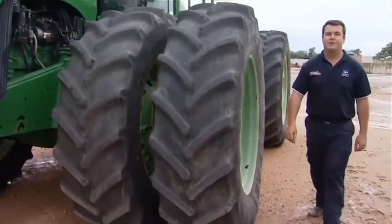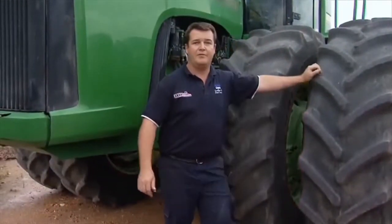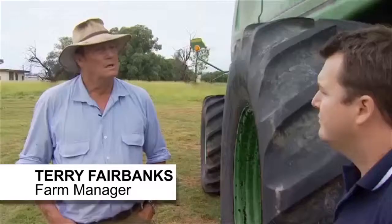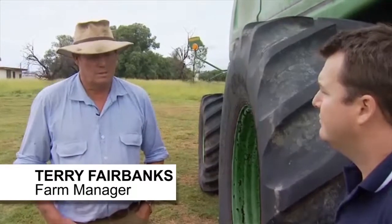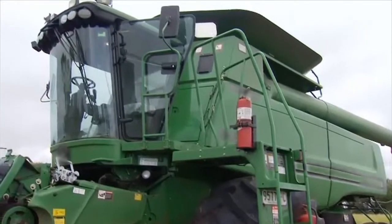One of the major growth areas for Steinbauer this year has been agricultural machinery, like this John Deere tractor here that benefits from 25% more power. We found that we could do 2Ks an hour faster, and we had three and four other headers the same breed in the paddock and we were lapping them.